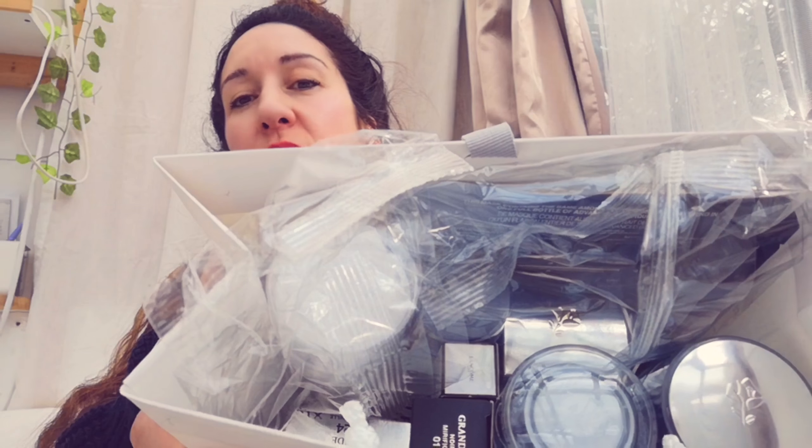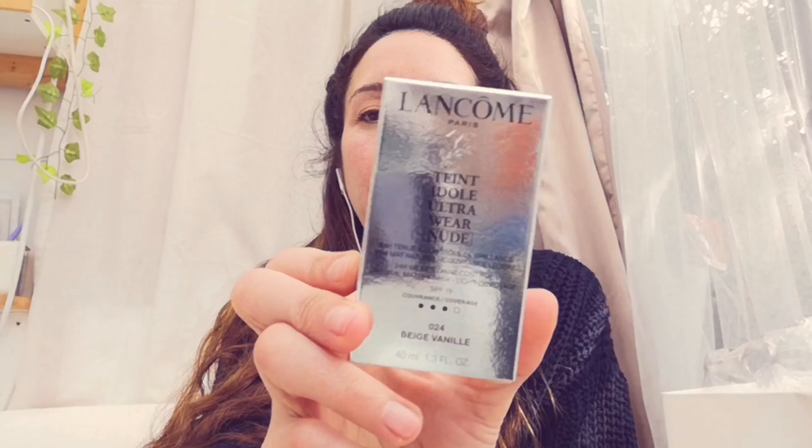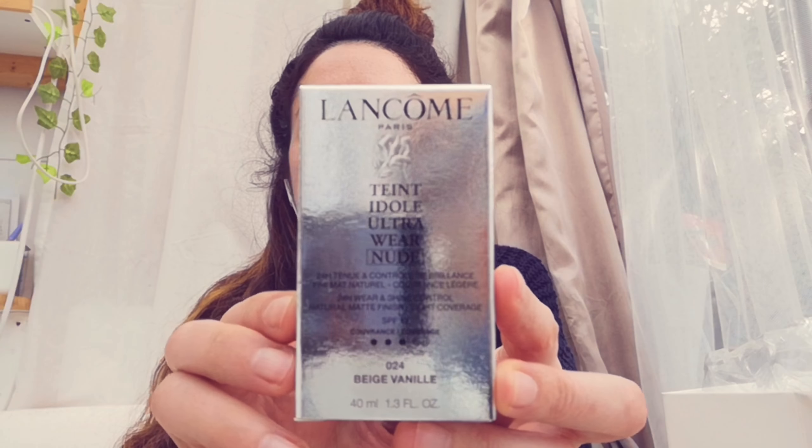I went into Boots to get some foundation and also ran out of toner. Everyone's kind of caught up with the prices of Lancôme depending on what you buy. But if you buy two products from the Lancôme range you get a free gift, and these free gifts are no joke - see how much stuff I've got in here? It's a proper full bag of stuff.